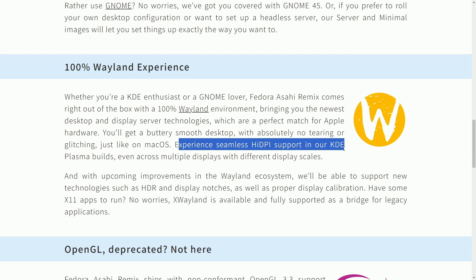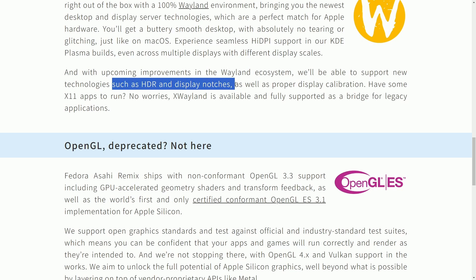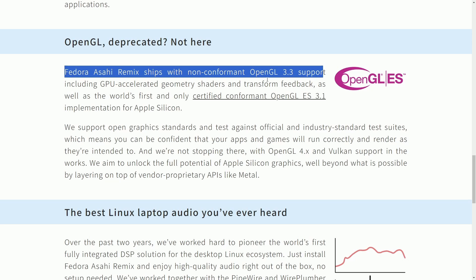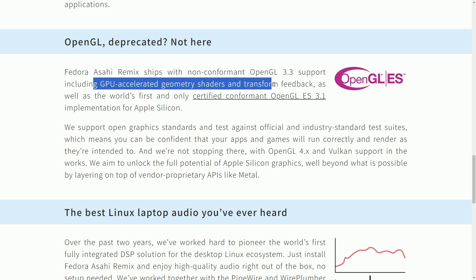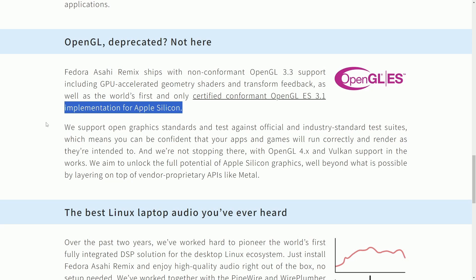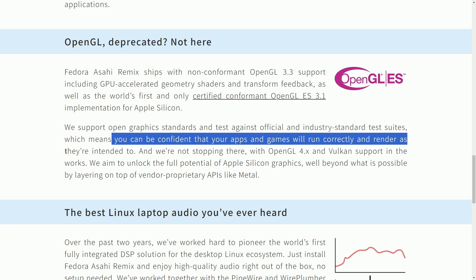You'll get a buttery smooth desktop with absolutely no tearing or glitching, just like macOS. Experience seamless high-DPI support in KDE Plasma builds, even across multiple displays with different display scales. With upcoming improvements in the Wayland ecosystem, support for new technologies such as HDR, display notching, and proper display calibration is coming. X-Wayland is available and fully supported as a bridge for legacy X11 applications. Fedora Asahi Remix ships with non-conformant OpenGL 3.3 support, including GPU-accelerated geometry shaders and transform feedback, as well as the world's first and only certified conformant OpenGL ES 3.1 implementation for Apple Silicon.